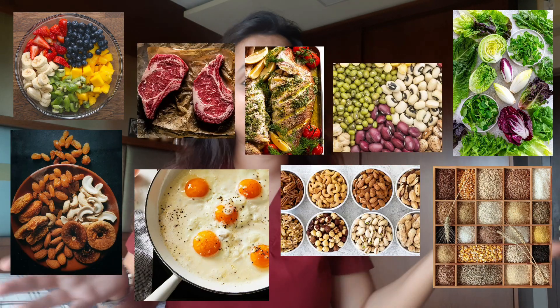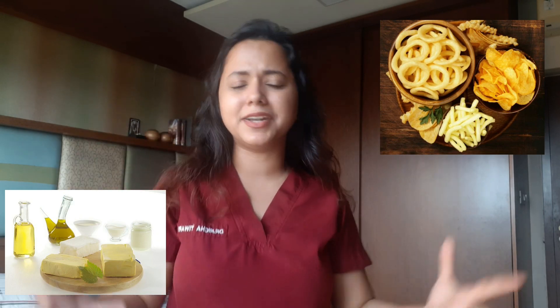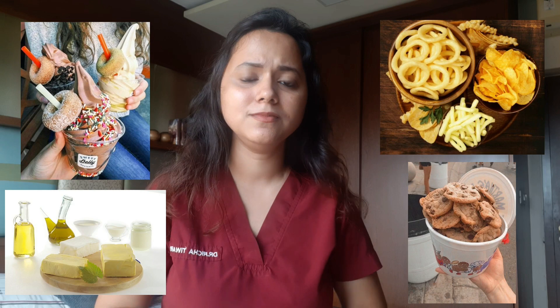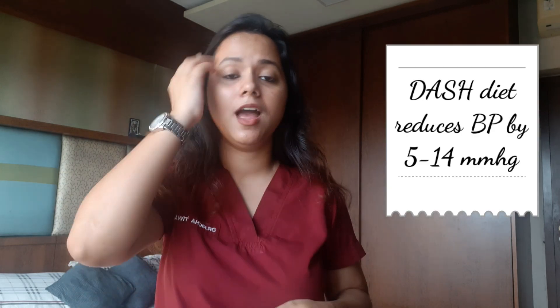Healthy foods include fruits, green leafy vegetables, pulses, grains, dry fruits, nuts, poultry, fish, meat, etc. And junk includes all kinds of fats — saturated fats, trans fats, ghee, cheese, butter, sweetened products, etc. You can reduce your BP by 5 to 14 mmHg with the DASH diet. So think about it — this DASH diet combined with exercise, like brisk walking for half an hour every day, can both reduce your BP significantly.